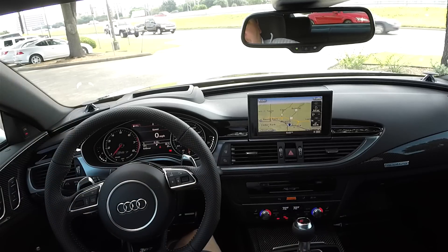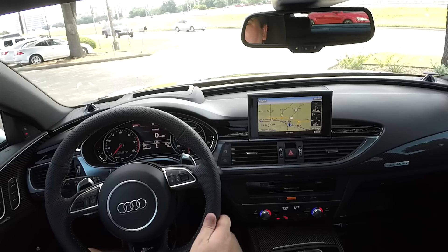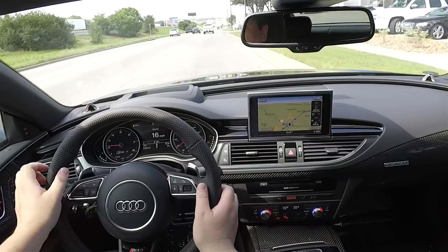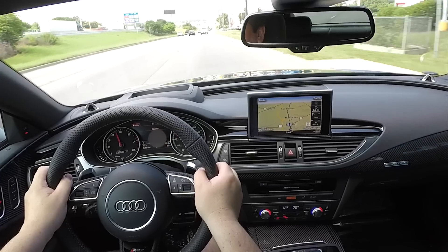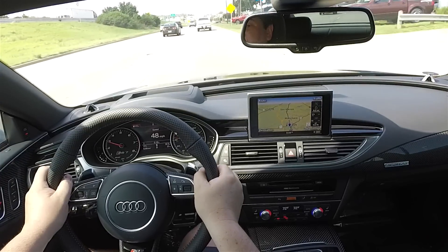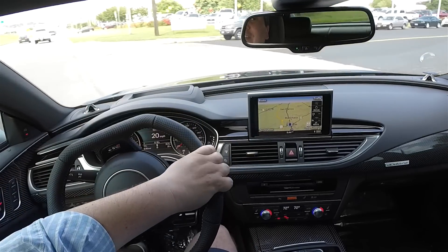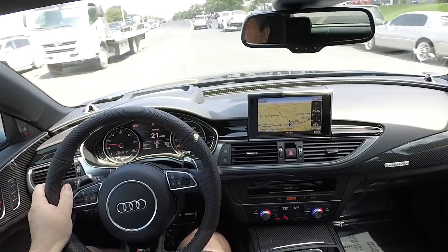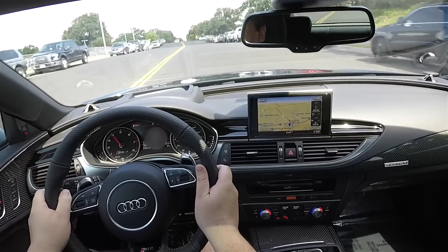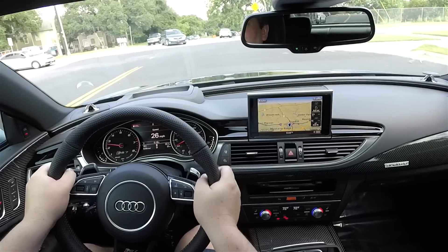We are in the 2016 Audi RS7 and we're going to take it for a spin around the block. This has some get up and go. It's still quiet in here. I said the S7 was quiet, and this RS7 is actually just as quiet in certain ways, but it certainly has a rifle shot happening during gear changes, which I am a big fan of.